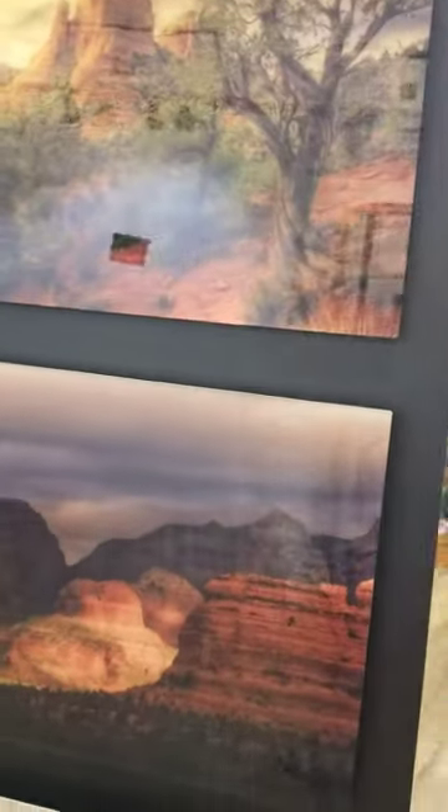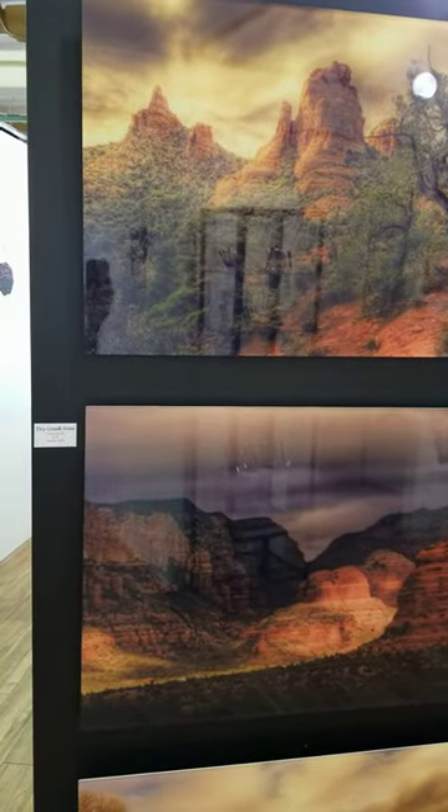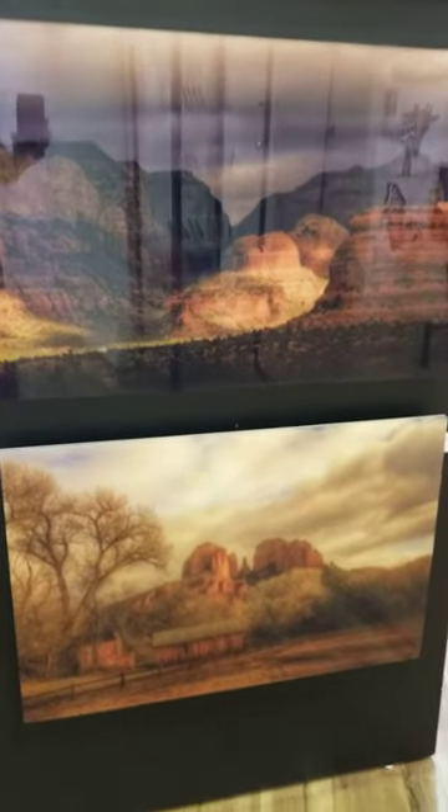Brent uses high-resolution digital cameras and other digital tools to create portraits of nature that celebrate the beauty of Mother Earth.